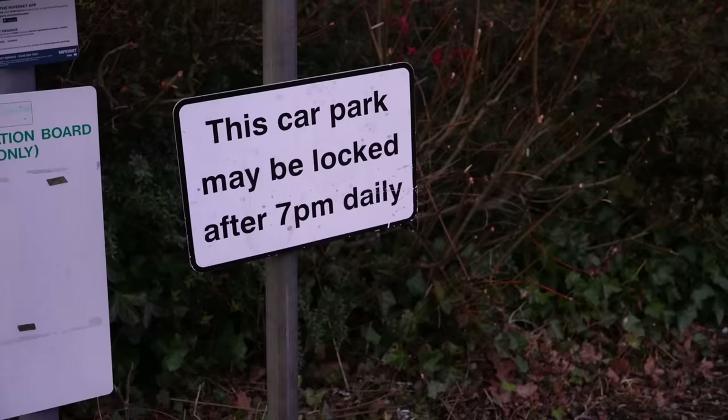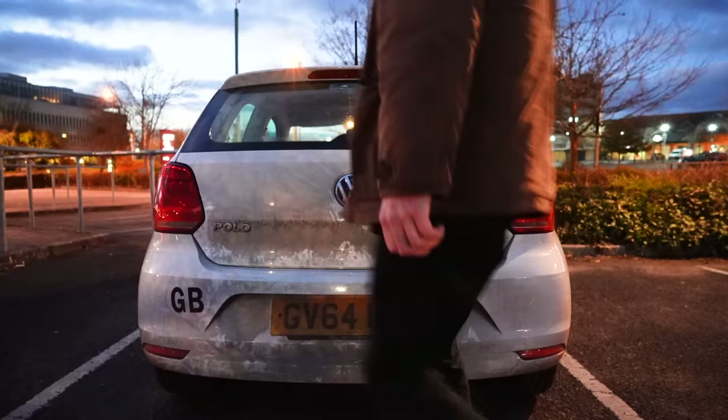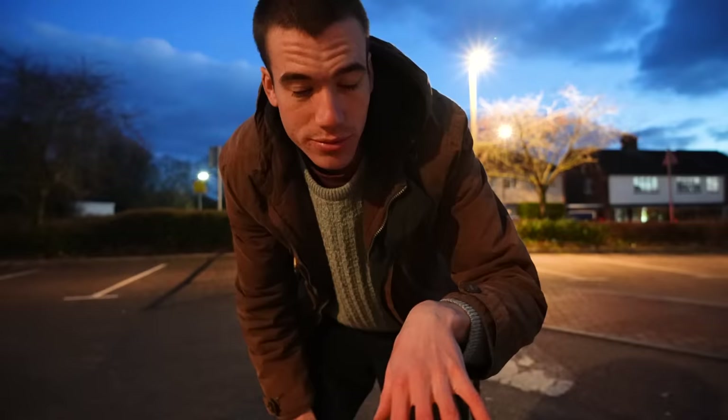We're at McDonald's car park. The sign says this car park may be locked after 7pm daily. Currently just making my bed. The way I arrange my sleeping setup is: I have my duvet from home — it's quite a big duvet so I can lay it flat and then fold it in half, so I can lie on half of it and half of it goes over me and keeps me warm. And then I've just got a pillow which is nice and comfortable. I need the loo. Luckily I can use the McDonald's loo — this is luxury.